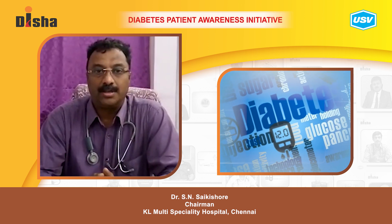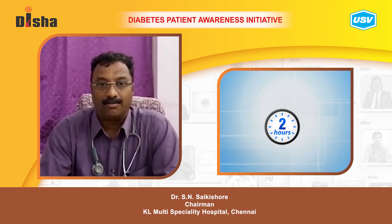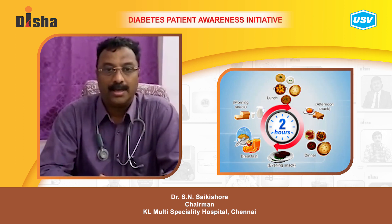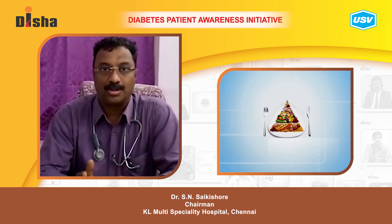How do we daily and routinely manage diabetes effectively? The first thing is to eat a balanced meal — fresh fruits and vegetables, whole grains, and low-fat containing foods. Eat the right portions at the right time, and eat foods which are less processed.